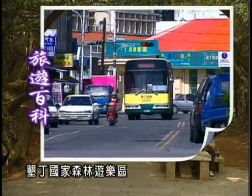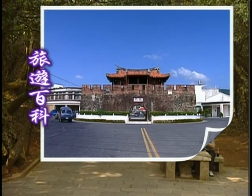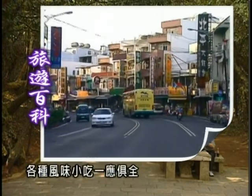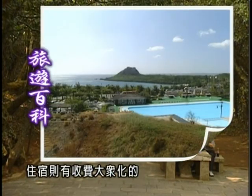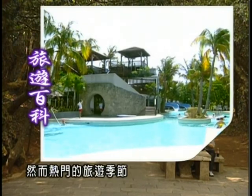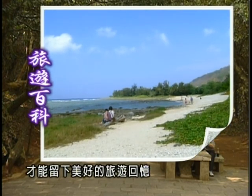墾丁國家森林遊樂區，位於交通食宿都相當便利的恆春墾丁地區。尤其近年來熱絡的觀光活動，讓墾丁大街上餐飲林立，各種風味小吃一應俱全。住宿則有收費大眾化的民宿、旅館，以及度假飯店等可供選擇。然而，熱門的旅遊季，要提早訂房，才能留下美好的旅遊回憶。